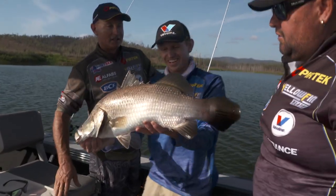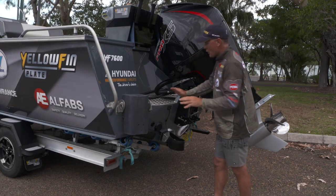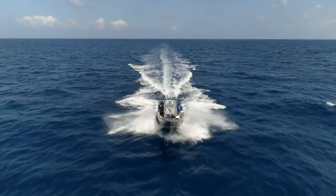So with a big centre console like this, we're barramundi fishing one day and out on the reef the next. Like all Yellowfin plate boats, this one comes standard with trim tabs, so I can really get that nose trimmed down when I'm punching into an oncoming sea.